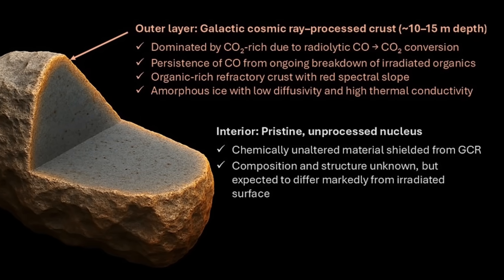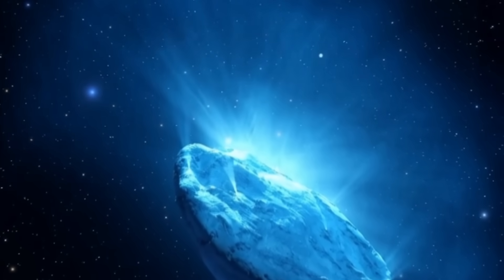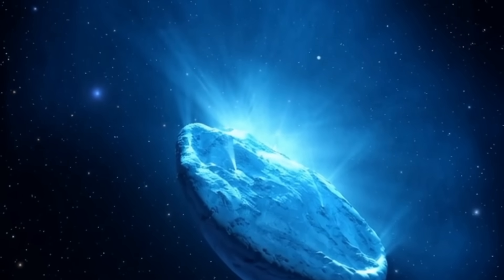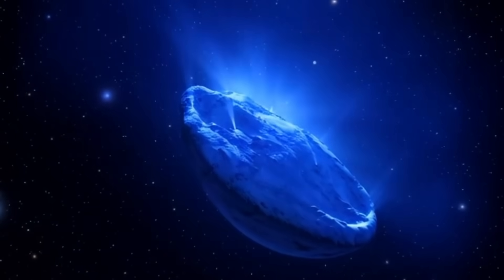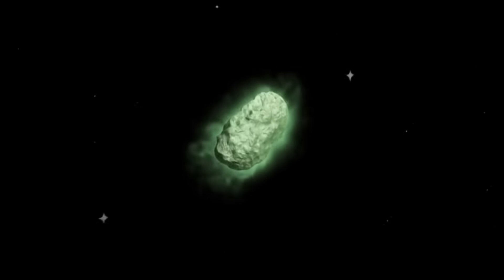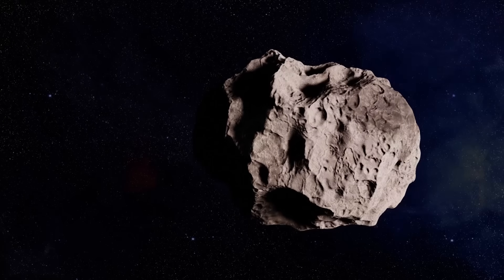The outer crust is completely different from what's inside the object — the outside and the inside don't match. The chemical composition of that outer layer hasn't been changed by normal space weathering or heating. So scientists are asking: how did this crust form?